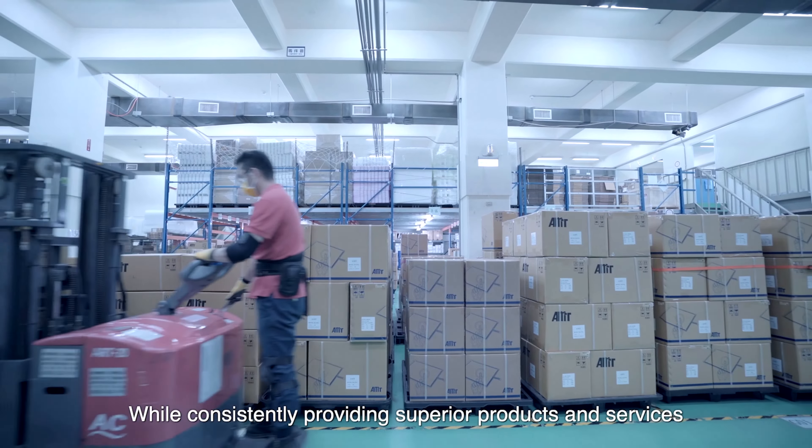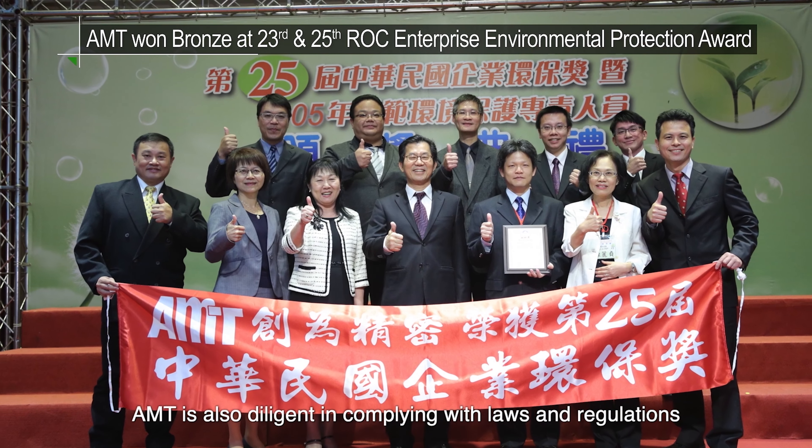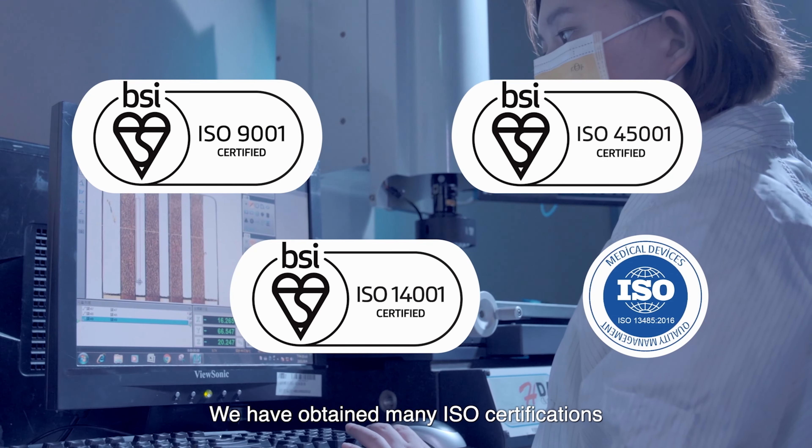While consistently providing superior products and services, AMT is also diligent in complying with laws and regulations. We have obtained many ISO certifications.